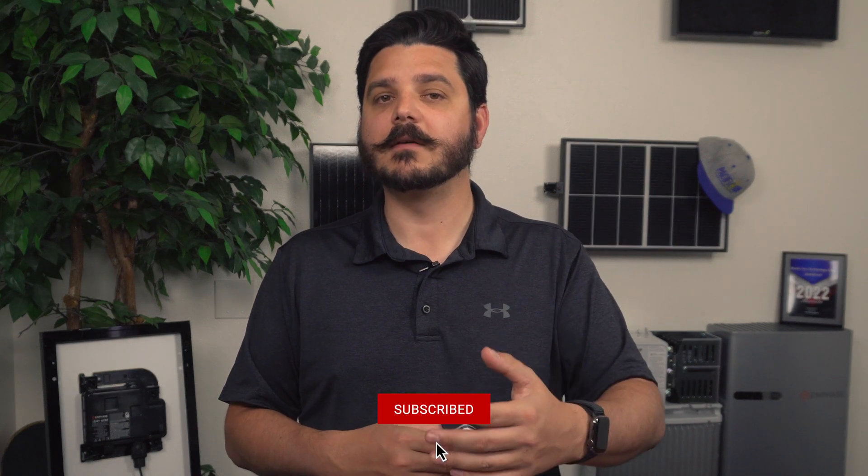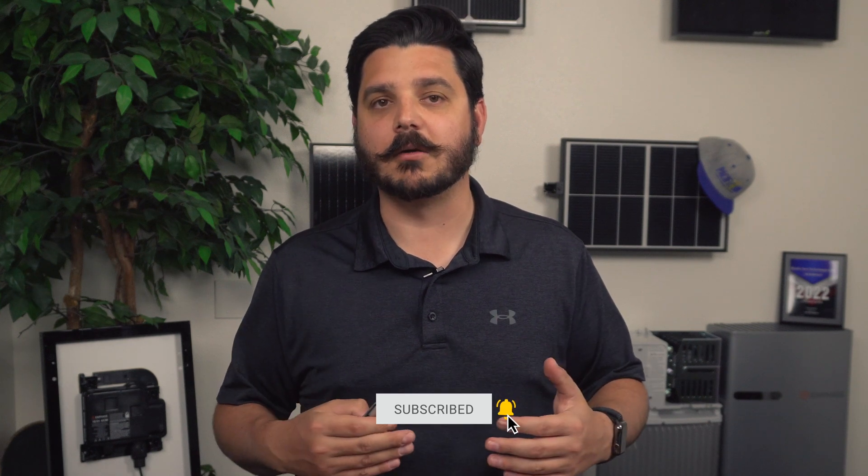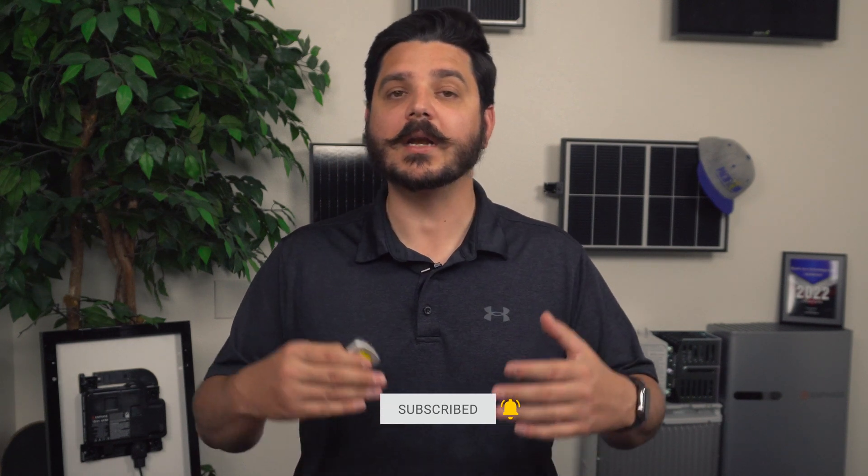Remember, we added an extra Qcell panel to offset the energy lost over 25 years to compete with the REC's better performance warranty. The failure rate for both these manufacturers is incredibly low — we're talking less than 0.001%. You have a better chance of getting your spouse pregnant sitting next to you watching this video than you have of one of these panels failing on your roof. And both of these companies are financially stable with no intentions of exiting the solar industry anytime in the near future — why would you when you're clearly dominating the industry?